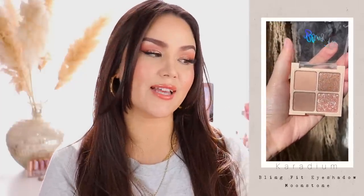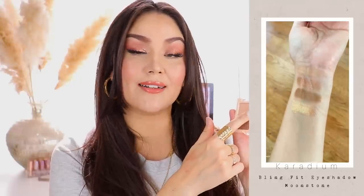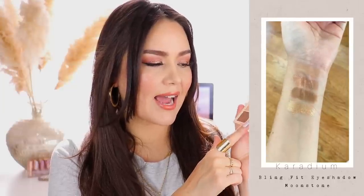Moving on to eyeshadows — I ordered three different quads and one mini palette. A few years back, K-beauty brands made very soft, light watercolor-type eyeshadows, but recently more brands have been coming out with intensely pigmented rich shadows. I ordered two from the brand Caradium — the Blink Fit Eyeshadow Quads. The first is in the shade Moonstone. Each quad has the same layout: a matte shade, a sheer glitter topper, a satin shimmer, and a pressed pearlescent shade similar to the Huda Beauty palettes. Rose Quartz is beautiful and I didn't have any issues with the formulas.